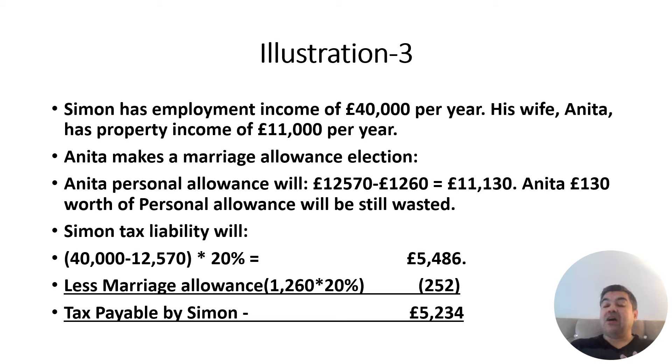I also have videos on taxable benefits, exempt income, and taxable income, and I will be making more videos for students. Tax exam questions can be tricky, but if you know the conditions, the technique, and the mechanism, nothing is hard. Make sure you check eligibility first — if the conditions are satisfied, start calculations. Be careful: Married Couple Allowance and Marriage Allowance are two different things, so read and understand both.